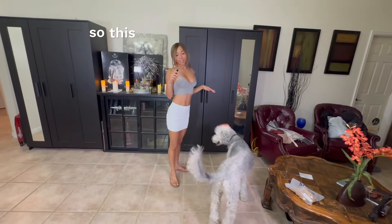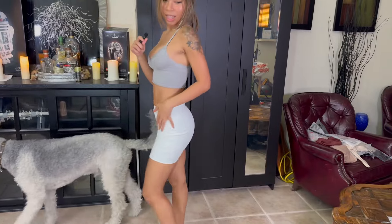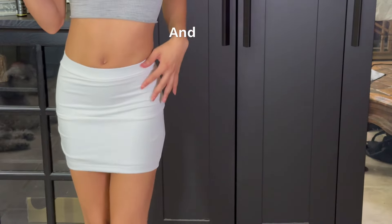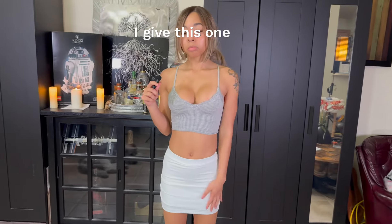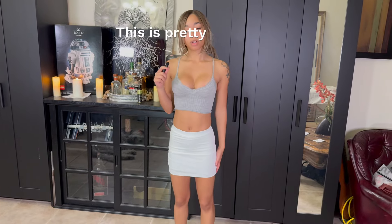So this is a pencil skirt, and it's white. Very cute. It fits really well. And I like this — I think it's cute. I think it goes with this tank top too. I think it's going to be a really cute outfit. I give this one a solid 9 out of 10. This is pretty good.